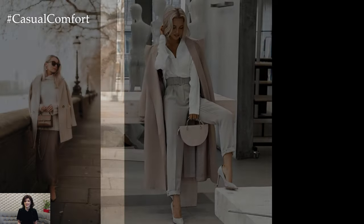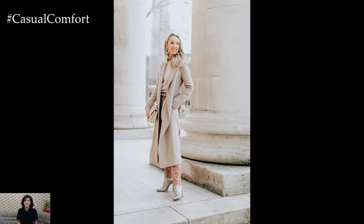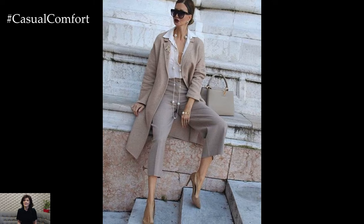For a chic and polished daytime look, consider pairing a beige linen blazer with tailored trousers in a complementary shade. Opt for a crisp white blouse or a lightweight knit sweater underneath for a touch of contrast. Complete the ensemble with nude or tan accessories such as a structured handbag, classic pumps, and oversized sunglasses for a timeless and sophisticated aesthetic.